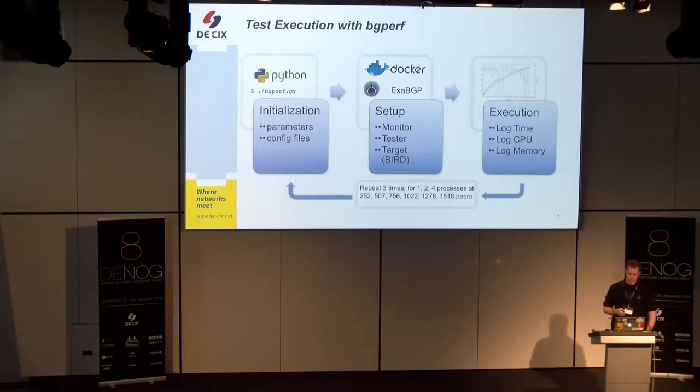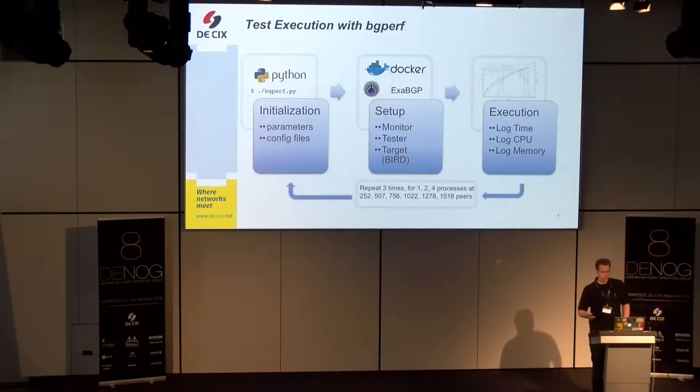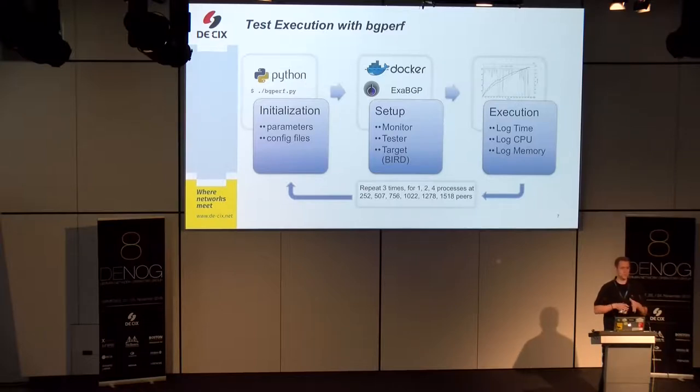The testing process is divided into three steps. In the first phase — the initialization phase — the Python script is run and initializes the test setup with parameters. I tested different numbers of peers, starting small and increasing, and different numbers of BIRD processes: one, two, and four processes to split the load. The script generates the configuration files, puts them in a directory, and hands over to the benchmark execution phase.